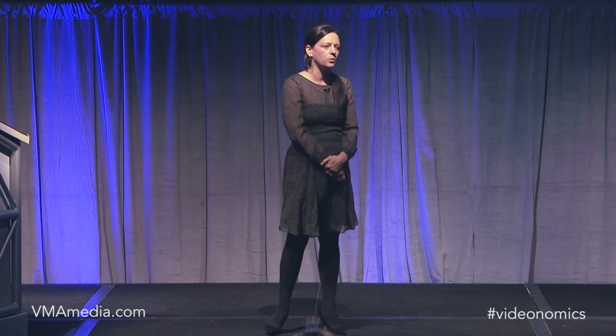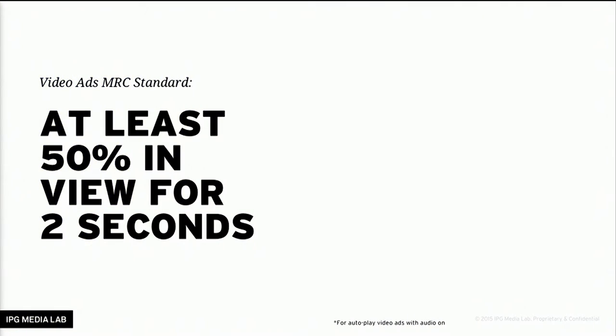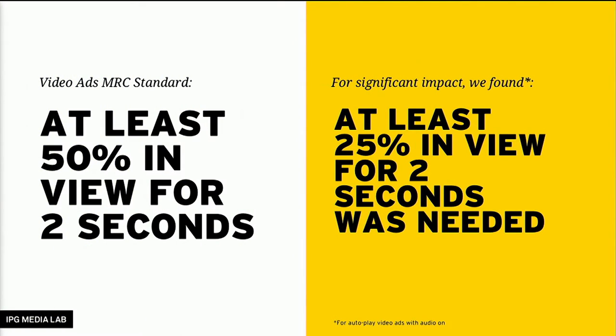I want to leave you with one last data point: putting the MRC standard next to what we found for video. The MRC standard for video is 50% in view for two seconds. The first level at which we found impact was actually at 25% in view for two seconds. For all the ads we tested, the average impact was achieved at 25% for two seconds. That doesn't mean it's the biggest impact you'll get — it just means we do see some meaningful impact at this level.